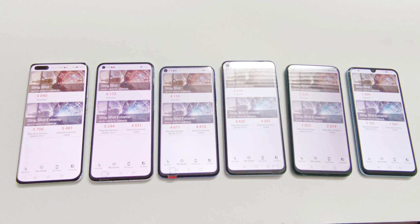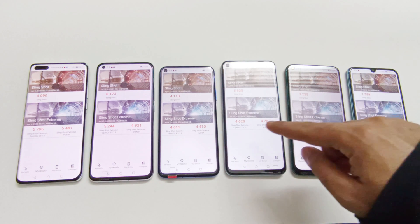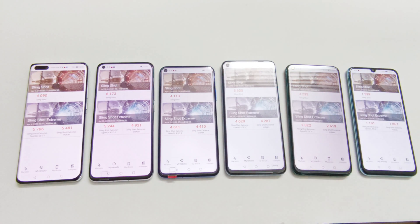Considering the average of these three tests, the winner is the P40 Pro because it scored the highest points in Slingshot Extreme OpenGL and Vulkan. After that we can consider Kirin 985 running on the Nova 7. After that, the performance of Nova 7 SE running on Kirin 820 is better compared to Kirin 980 on the Nova 5T, because in Slingshot and Slingshot Extreme OpenGL it scored more points. Kirin 810 on the Nova 7i is better compared to Kirin 710 on Y8P.